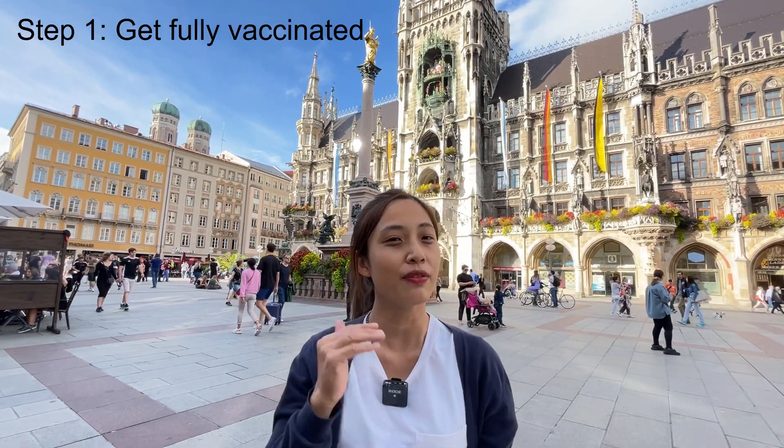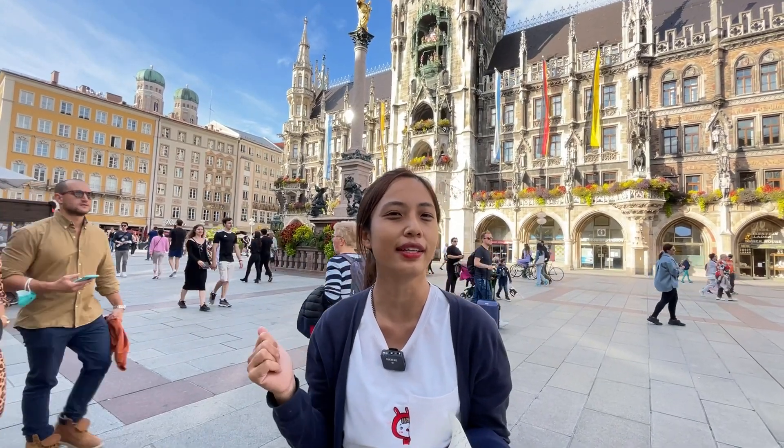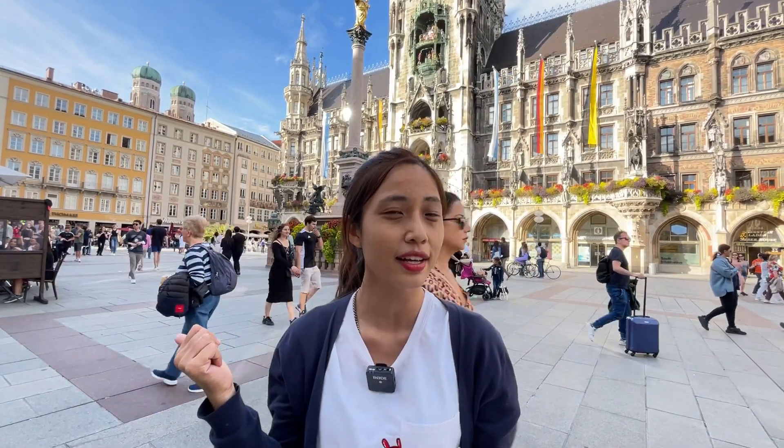Firstly, we need to get fully vaccinated, meaning get two shots of the vaccine. So in Singapore, we can either get Pfizer or Moderna. So both of us are fully vaccinated.